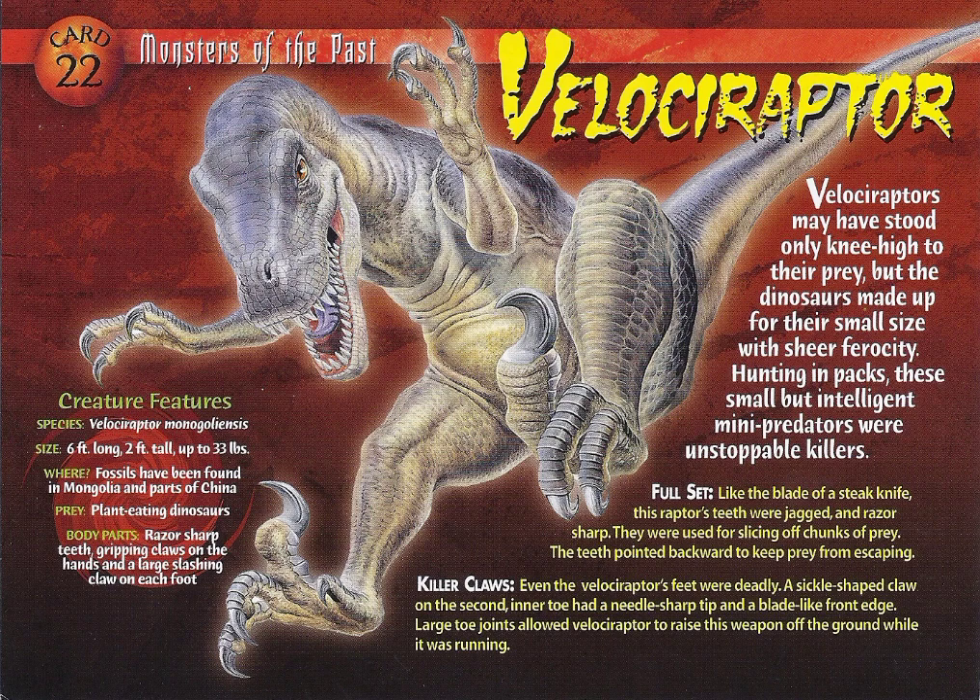Full set: like the blade of a steak knife, this raptor's teeth were jagged and razor-sharp. They were used for slicing off chunks of prey, and the teeth pointed backward to keep prey from escaping.